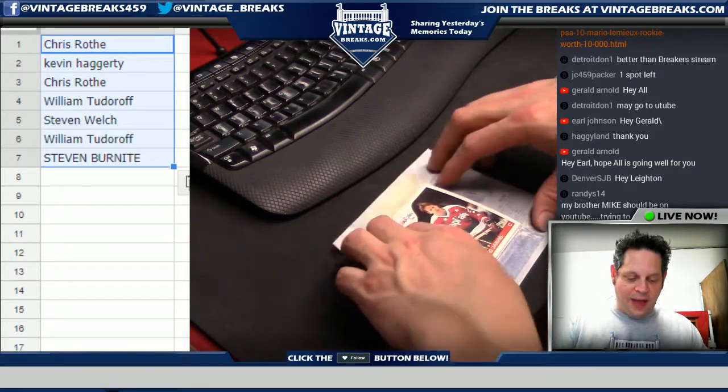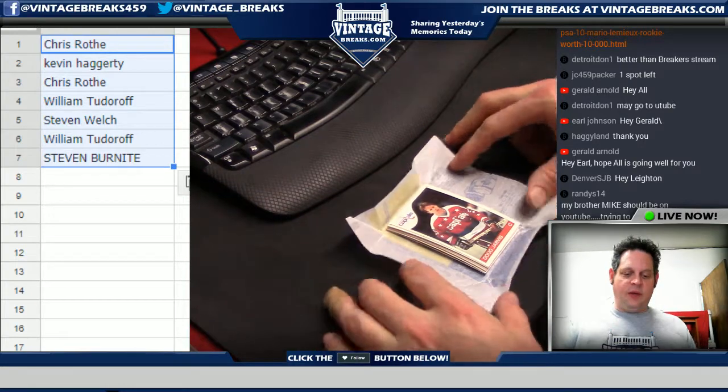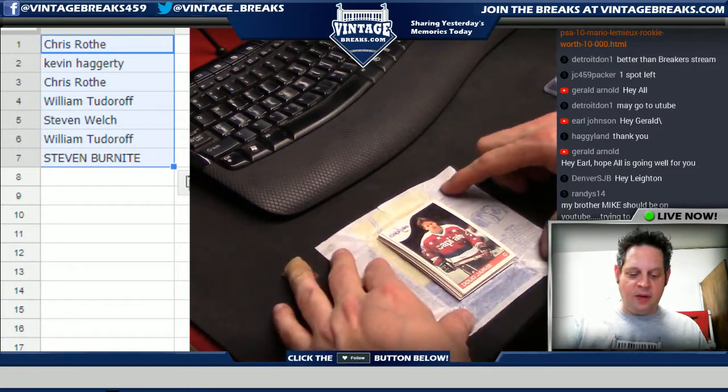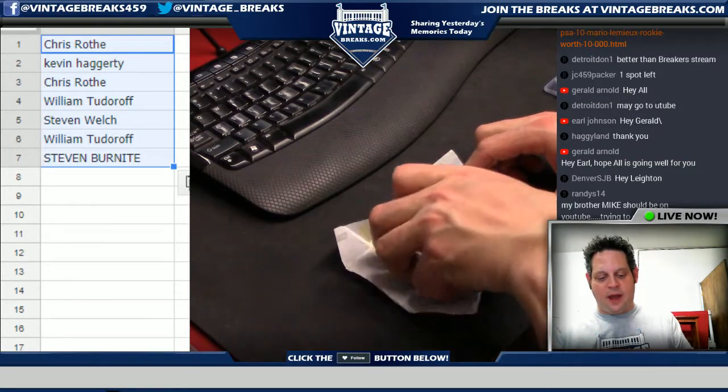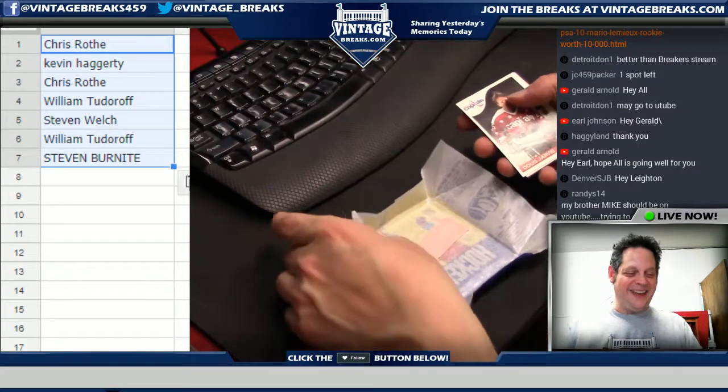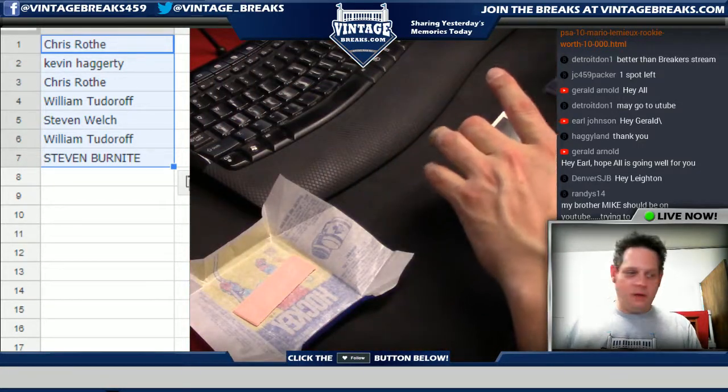This is the first pack opening that will be on YouTube. I was not able to find another 1985 O-Pee-Chee hockey pack opening while researching how many cards are in this pack. Beautiful piece of gum — look at that. Honey rodder.